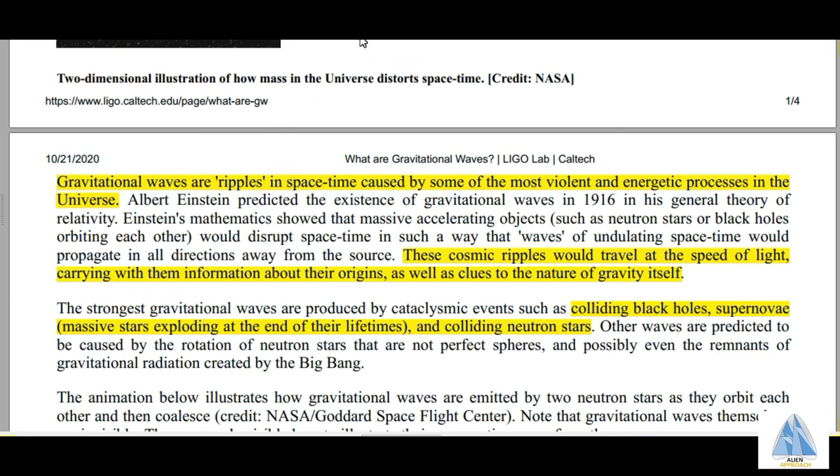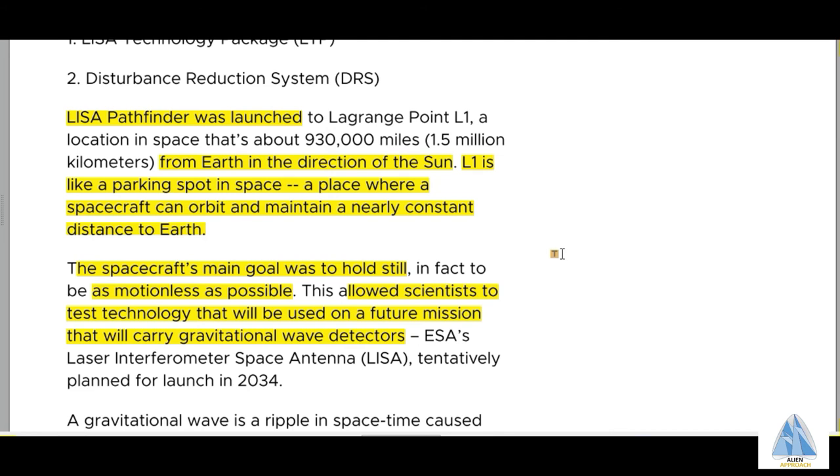Now let's check out the third option, the LISA Pathfinder. The LISA Pathfinder was launched from Earth in the direction of the Sun. The spacecraft's main goal was to hold still and to be as motionless as possible. The LISA Pathfinder is to be parked at L1, which is chosen as a parking spot in space. At L1, Pathfinder can orbit and maintain a nearly constant distance to Earth. LISA Pathfinder will allow scientists to test technology that will be used in future vessels that will carry gravitational wave detectors. In short, the Pathfinder mission is to be motionless for detection of gravitational waves.